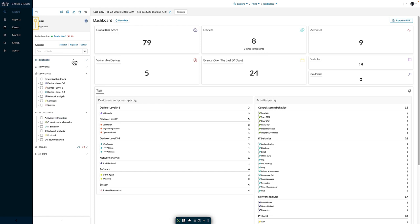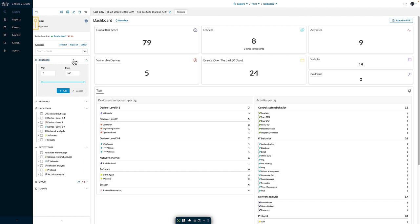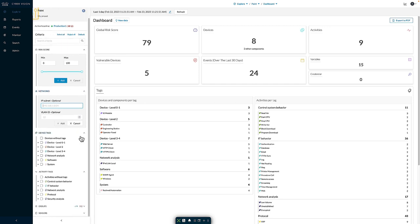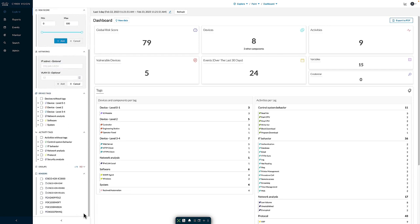Some other available filters: I can filter on the risk score — for example, to see only devices with a score of 50 or above. I can also leverage network information as part of my filtering, such as a specific subnet or VLAN. I can use tags as filtering criteria for a more process-driven approach, based on types of protocols in use, types of devices identified, or activities between specific devices. I also have the ability to leverage the sensor itself as a filter, which is more of a zone-based approach, allowing me to see exactly which devices are observed in which area of my facility.